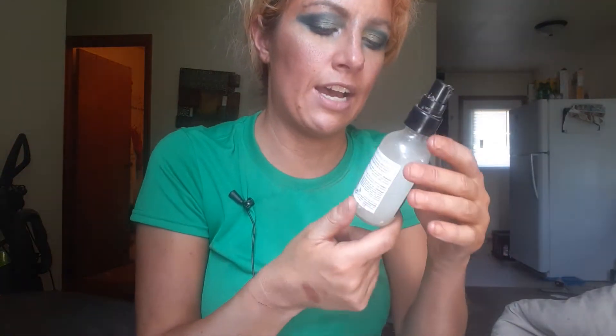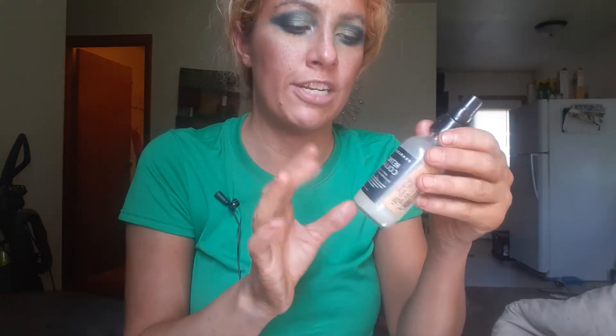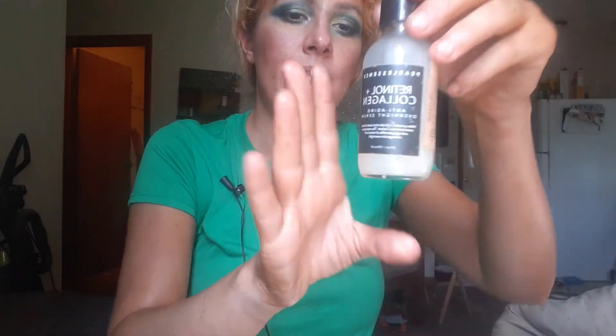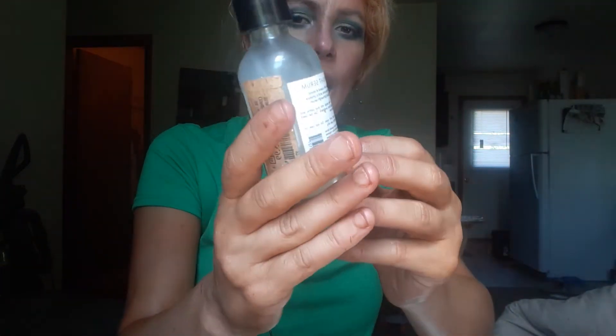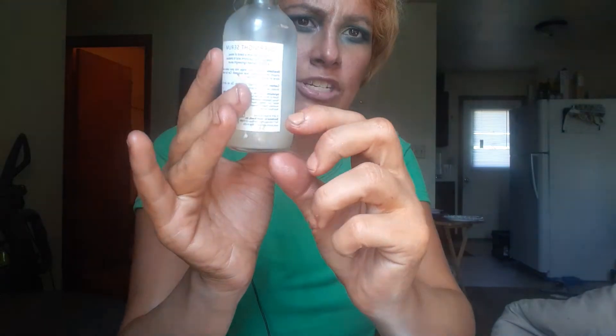Next exciting thing is this guy right here — also from TJ Maxx. This is a Wet n Wild collagen serum I've been using at nighttime. It probably doesn't do anything but it's a nice serum. My lazy self didn't mark anything, but I was up to here somewhere and now I'm down to here. I have about that much left. Then I might throw in another serum next — I haven't decided which one.